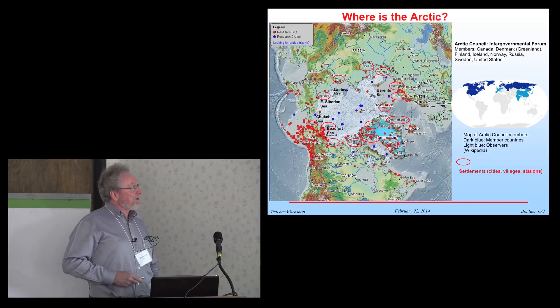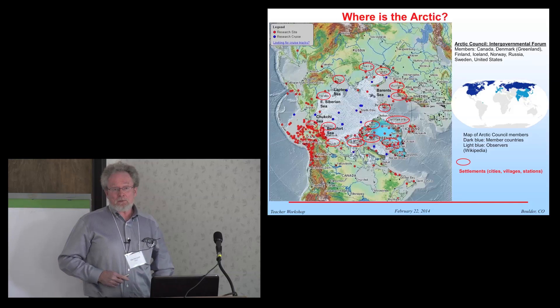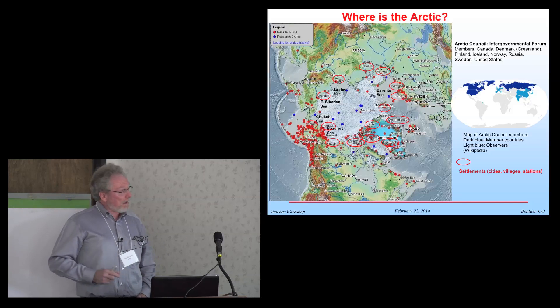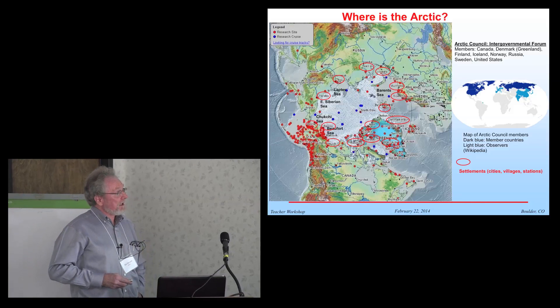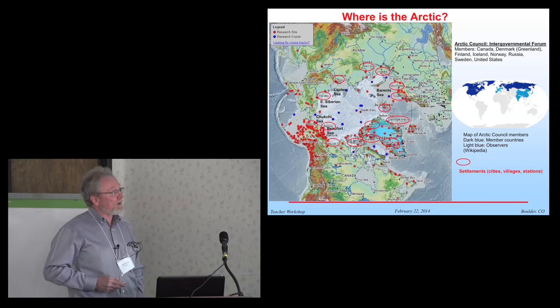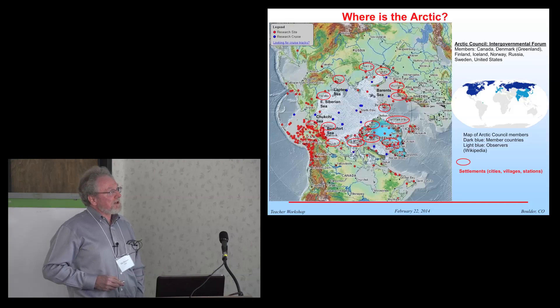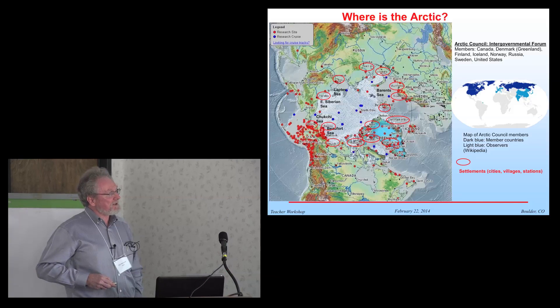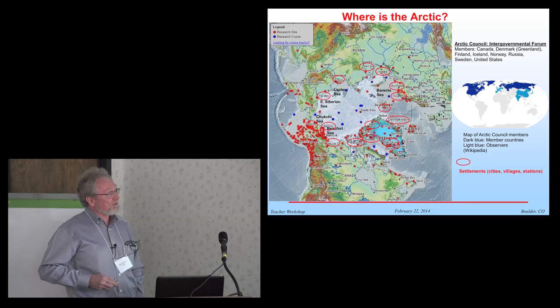Those settlements include some cities, mostly villages, and also some resource stations and military stations. There is also what's called an Arctic Council, which is an intergovernmental forum. The members are Canada, Denmark — because they control Greenland — Finland, Iceland, Norway, Russia, Sweden, and the United States. There are also some observers to this Arctic Council, shown in light blue here. China and India are interestingly observers to that. All European countries are observers, and also Japan.